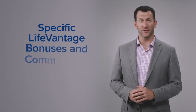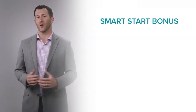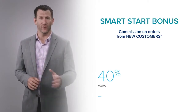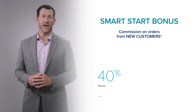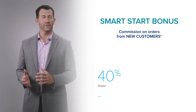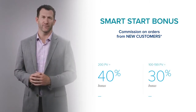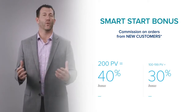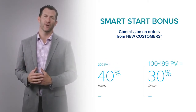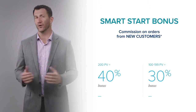Now let's talk about some of the specific bonuses and commissions you can earn. Remember, you'll want to maintain at least 200 points of PV every single month to maximize all of your bonuses and commissions. The first bonus is called our Smart Start Bonus. You can earn 40% commission based on the commissionable volume of every single first order that you help somebody place — that includes first-time customers, first-time subscription customers, and even first-time distributors on their initial order. If you have at least 200 PV per month, you earn 40%; between 100 and 200 PV, you earn 30%; and below 100 PV, you won't earn a Smart Start Bonus.